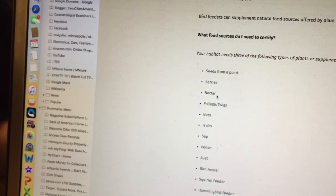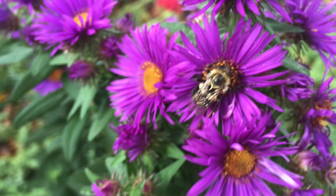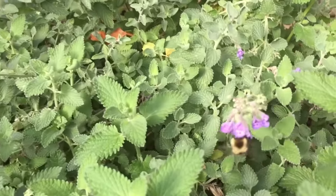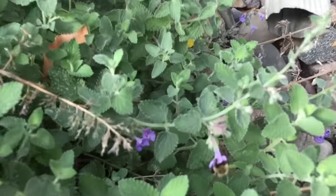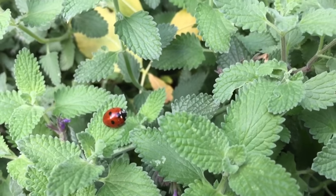Nectar from flowers is another food source. It's a bee-friendly yard. Here's a perfect example — the bees are still loving everything. Foliage and twigs — we planted a lot of dwarf-sized trees and a lot of trees.